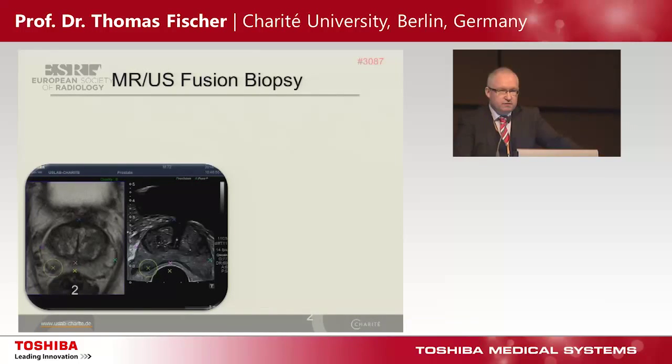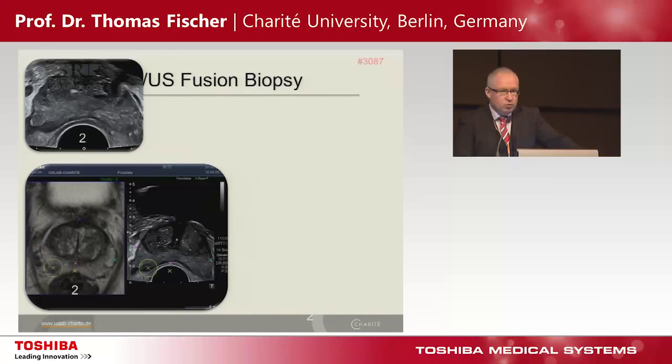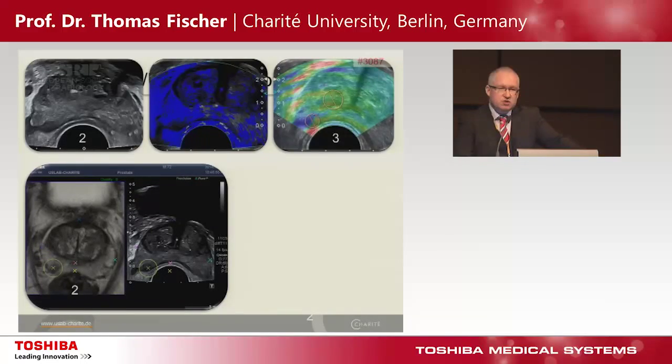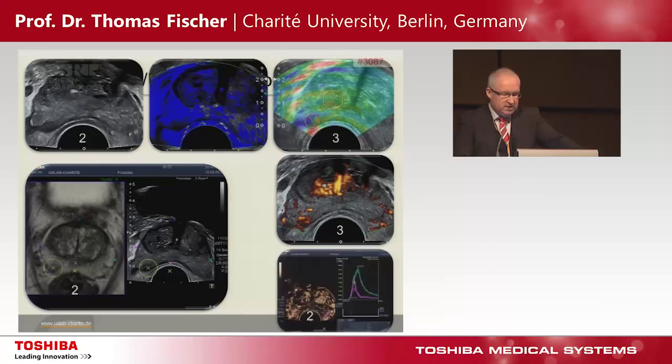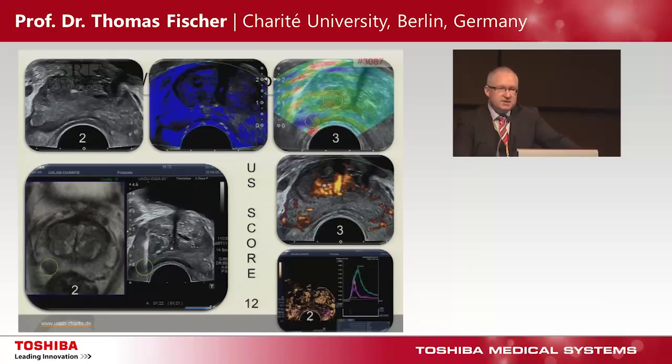Another hot topic for the urology department is MR-ultrasound fusion biopsy for prostate cancer detection. We use a scoring system for B-mode scanning, strain elastography, and tissue Doppler imaging. We use power Doppler before and after contrast, and contrast-enhanced ultrasound to quantify peak enhancement. With an adaptive sum score of 0 to 15, we pick up this high-score tumor area using fusion biopsy — this was a high-grade Gleason score cancer.